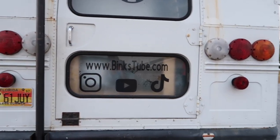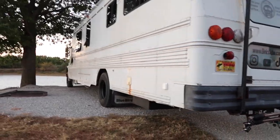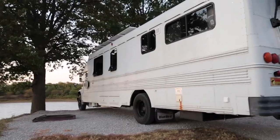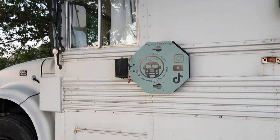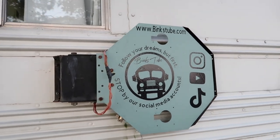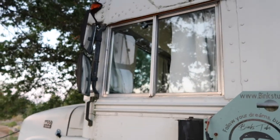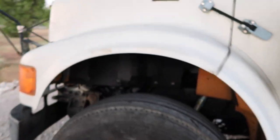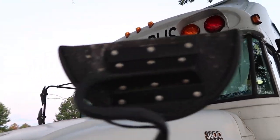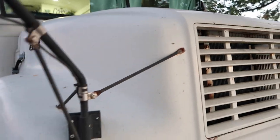They actually bought this bus off Facebook Marketplace for around 40 grand. The bus was originally renovated on HGTV, but it wasn't exactly what they wanted, so they ended up redoing it. I love it — I think it is so, so nice. It took Joel eight months of full-time renovating, and they're still not quite done yet, but I can't wait to show you the inside.